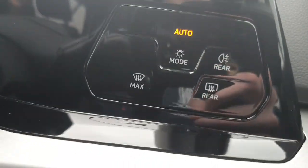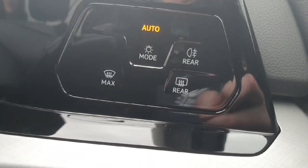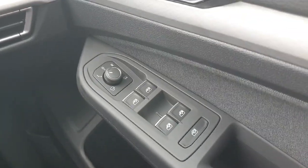Here we have our light settings — currently it's on automatic, which means at daytime the lights will turn off and at night time they will turn on. And here we have all of our controls for the electric mirrors and windows.